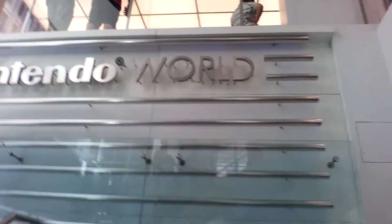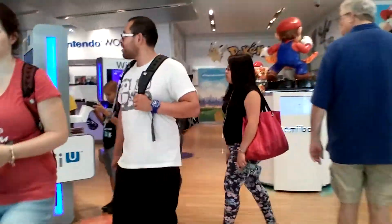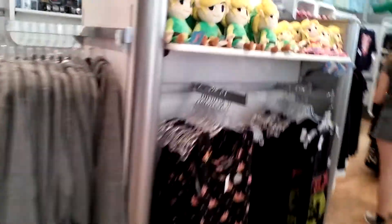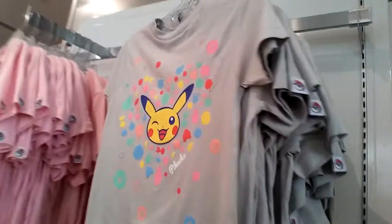Let's go upstairs. We've got Nintendo World Store — yay! Let's see what we've got here. We've got Amiibo, and obviously some really awesome apparel. Always cool clothes at the Nintendo World Store, always.